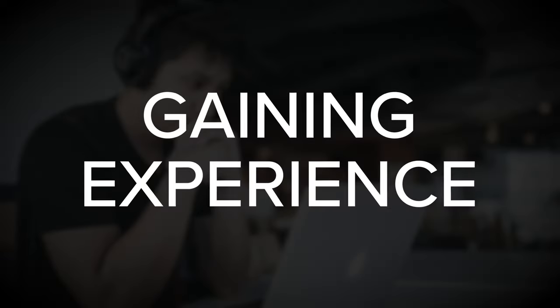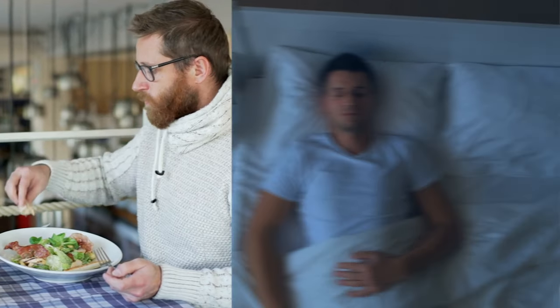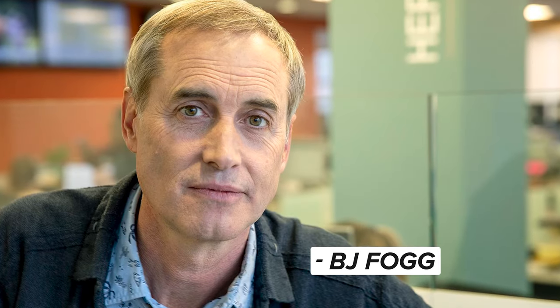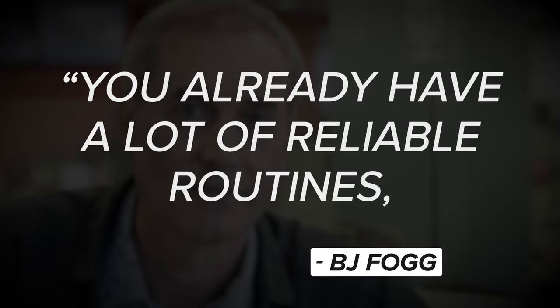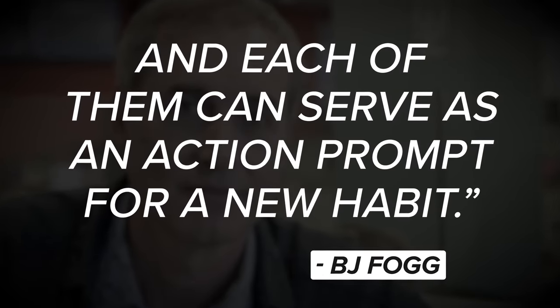Thus, if we are serious about advancing a skill, we must focus on building reliable habits around gaining experience, engaging in practice, and gathering feedback. The goal is to have these essential activities become an automatic part of our routine — like eating, sleeping, or brushing our teeth. A great strategy for initiating new habits is to anchor them to existing routines, as social scientist BJ Fogg explains: each reliable routine can serve as an action prompt for a new habit.